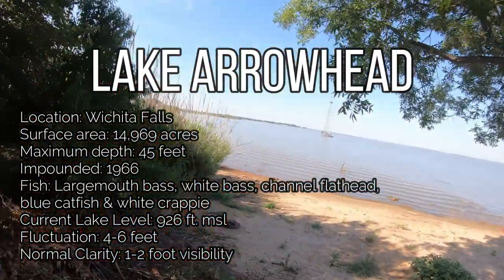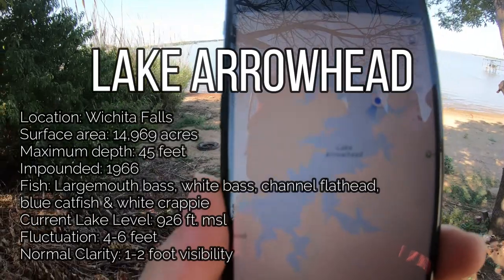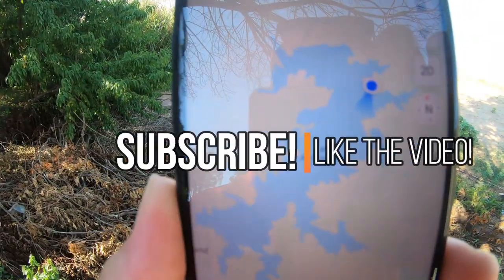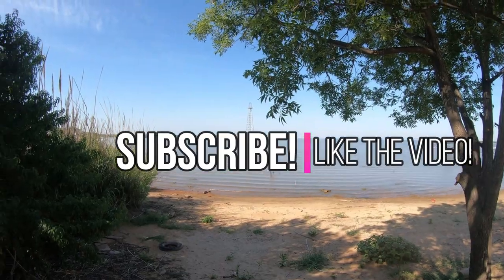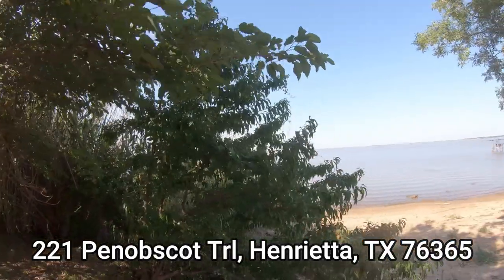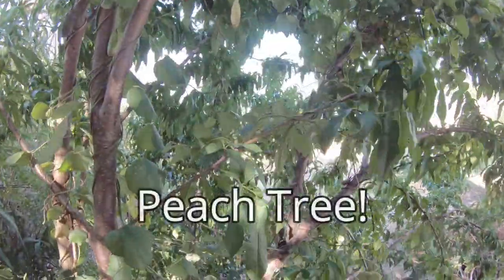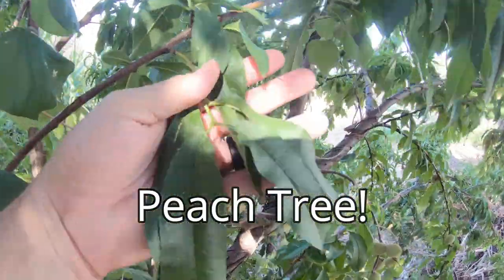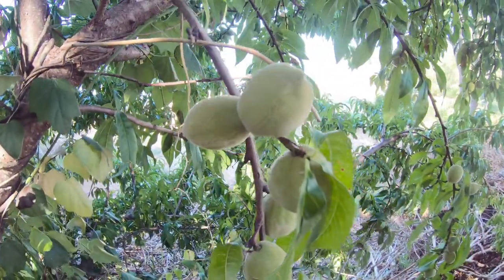Have you heard of Lake Arrowhead before? Well, that's where we're at — this is Lake Arrowhead, and that's what it looks like on the phone, up in the Wichita Falls area. I've got a property for sale and I wanted to show you guys a few things. This is what a peach tree looks like — that's what the leaves look like, and peaches are growing.